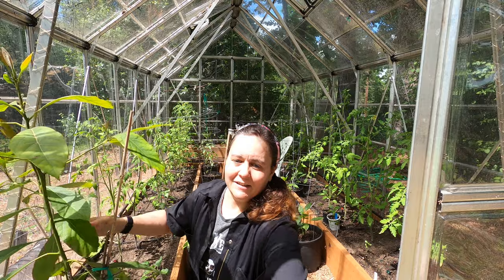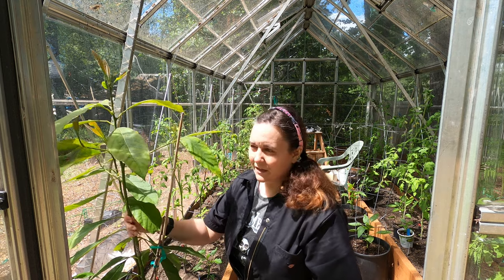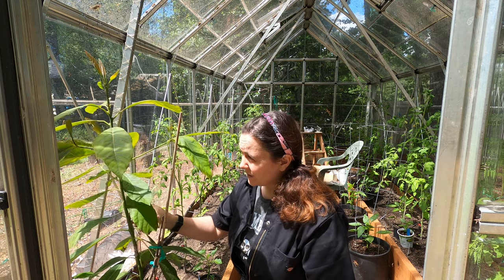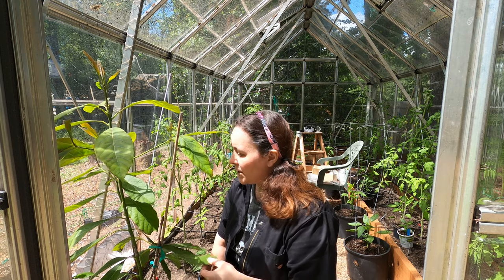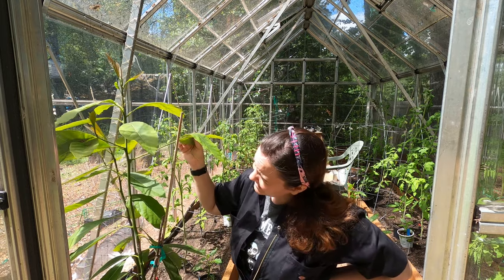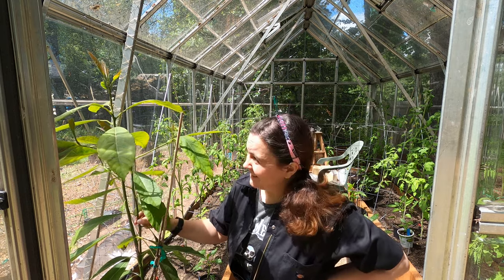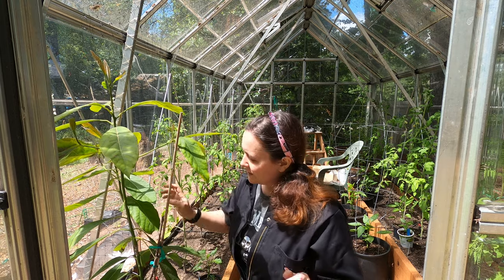One thing I have in the greenhouse is this avocado tree in the corner. Originally I had it outside and it would really die back hard in the winter, then slowly come back in the summer. This year I put it in the greenhouse and I've never had green leaves on it this time of year — it's doing so much better. Even one avocado would make me thrilled.